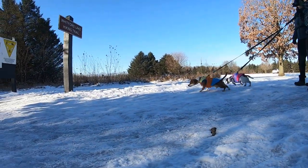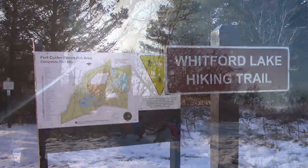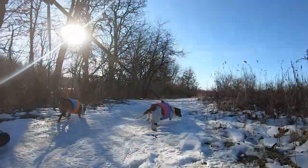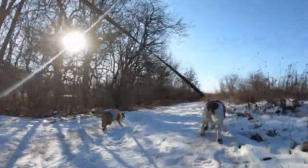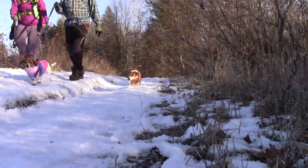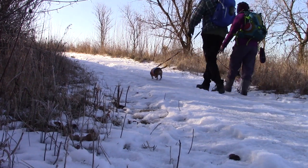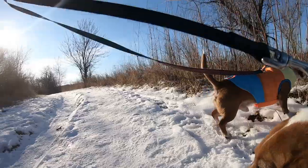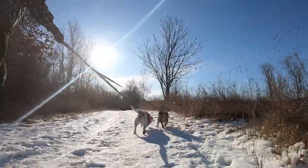The Fort Custer Recreation Area comprises 3,033 acres located between Battle Creek and Kalamazoo. The terrain is typical of southern Michigan farm country with second-growth forests and remnant areas of old prairie. The area features three lakes, the Kalamazoo River, and an excellent trail system.